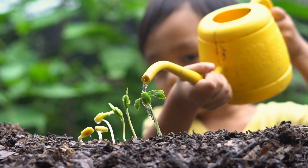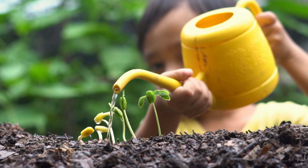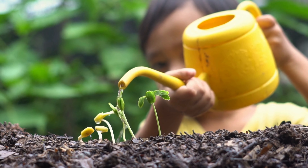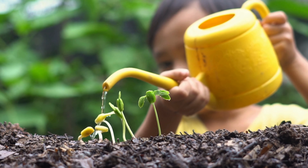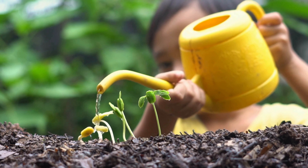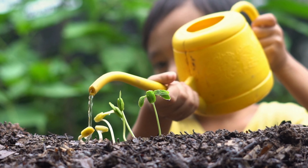Plant photosynthesis for kids. Imagine you're a tiny chef in a green kitchen. Your job is to cook delicious food for your plant friends, but you don't need a stove or oven. Instead, you use sunlight, water, and air to create something magical — plant food! This amazing process is called photosynthesis.